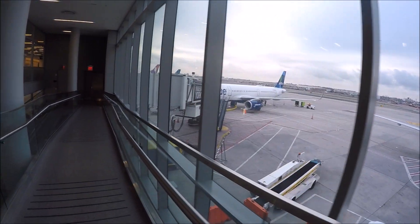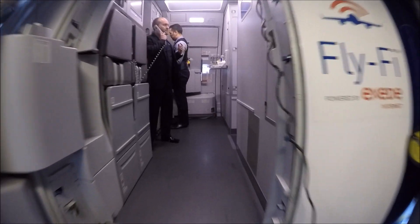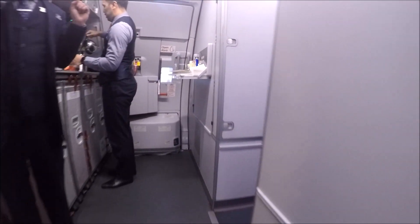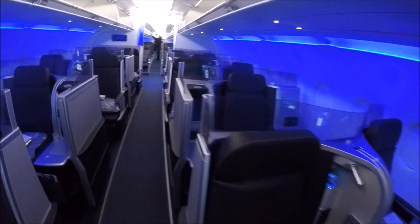Mint Business Class was introduced in June 2014 and is a premium service which JetBlue say offers all the fun without the stiffness of the other airlines. The Mint cabin consists of 12 business class seats laid out in a staggered configuration.